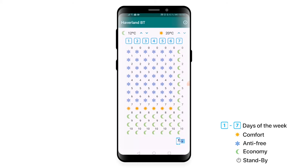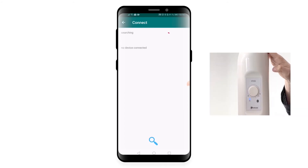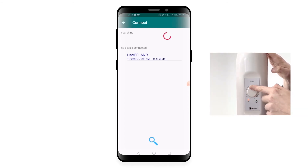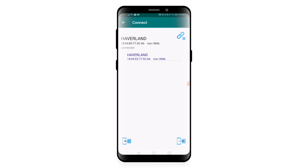Press connect. Press the magnifying glass and press allow. Press the magnifying glass again, rotate the dial to the auto position to activate Bluetooth, then press Haverland. Press send and that would be it.